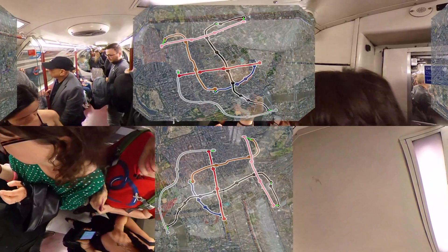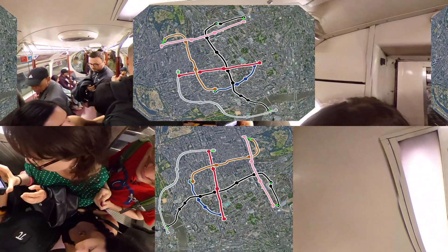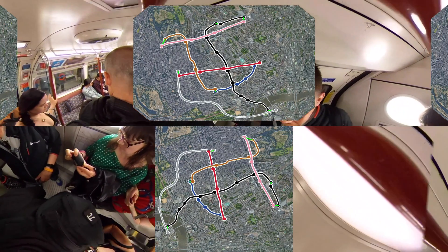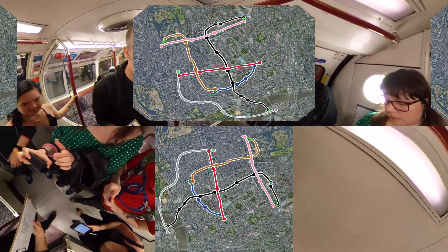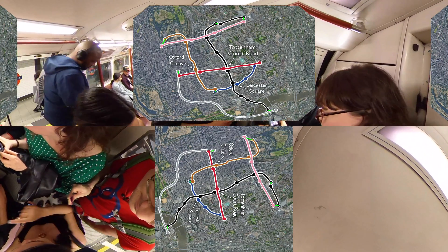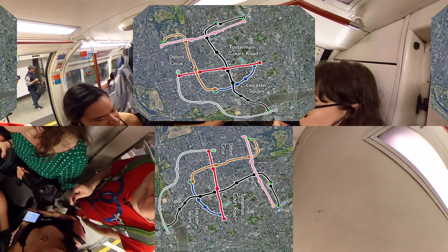So we're trying to make this trefoil knot. It's pretty easy to make sure that we made the right shape horizontally by looking at an ordinary two-dimensional map and seeing which stations we went to, but it isn't so obvious whether the overs and unders of the path are correct when we cross over at the crossing stations.